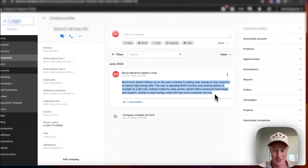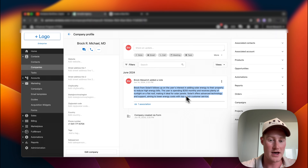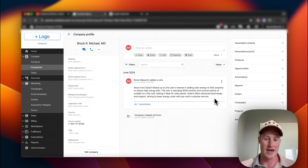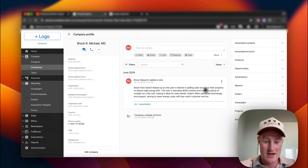Brock from SolarX follows up on the user's interest in adding solar energy to their property to reduce high energy bills. The user is spending $255 monthly and receives plenty of sunlight on a flat roof, making it ideal for solar panels. SolarX offers advanced technology and support aiming to lower energy costs with top-notch customer service. There we have it — this thing is working smoothly. It's set up inside of our Vendasta — whenever somebody fills out this form on a website, it calls these leads and qualifies them, extracts information on the call, and creates a summary.